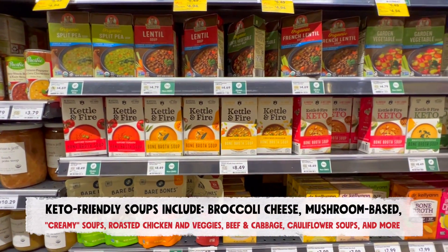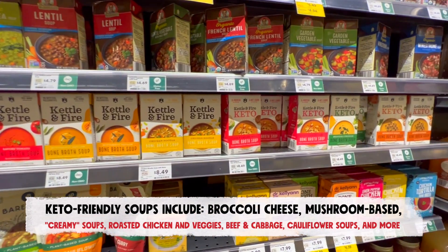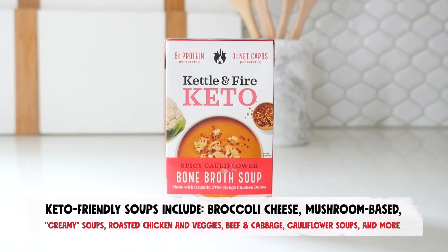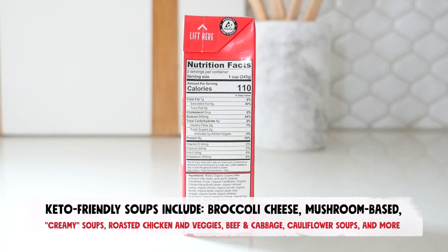While this isn't a complete list, some flavors generally tend to be more keto friendly than others, including broccoli cheese, mushroom-based soups, creamy soups in general, roasted chicken and veggie, bone broth soups, beef and cabbage, cauliflower soups, and vegetable beef soups without potatoes.